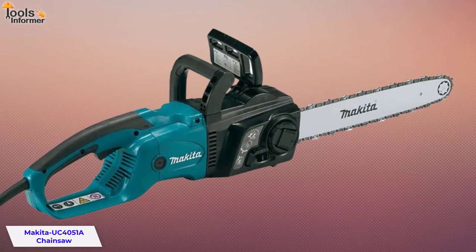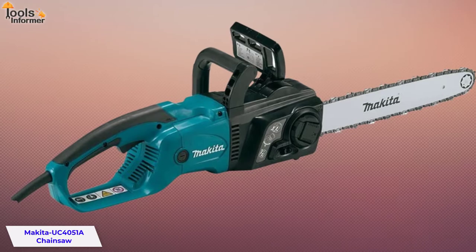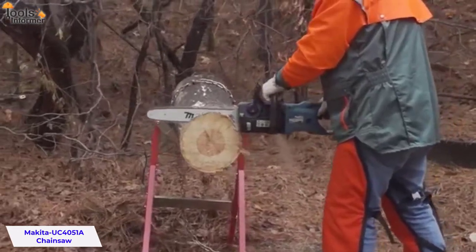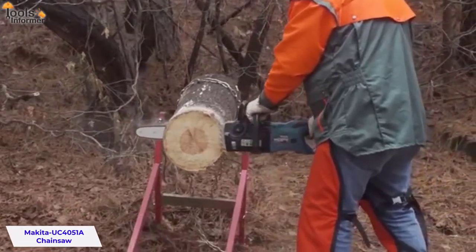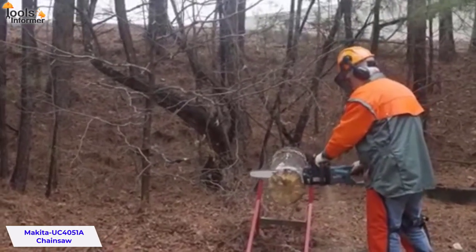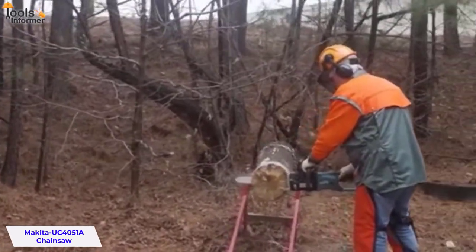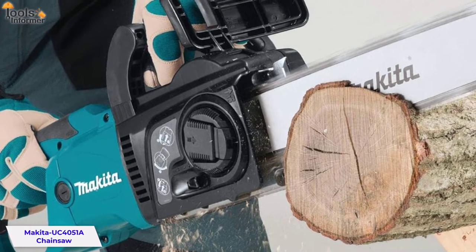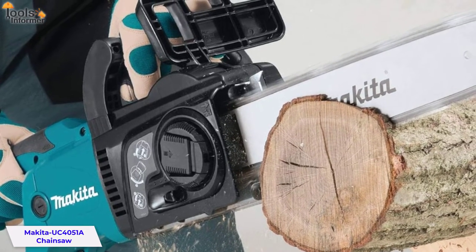The UC4051A combines a high power-to-weight ratio with easier starts and less vibration for a full range of applications. Built with a tool-less blade change system and zero tool assembly, this is ideal for pruning and cutting limbs, branches, samplings, and thickets. This machine is suitable for use in noise-sensitive regions and areas with stringent exhaust emission regulations. The Makita UC4051A also features an automatic chain lubrication system that increases durability and allows for longer periods of use before repairs are needed.